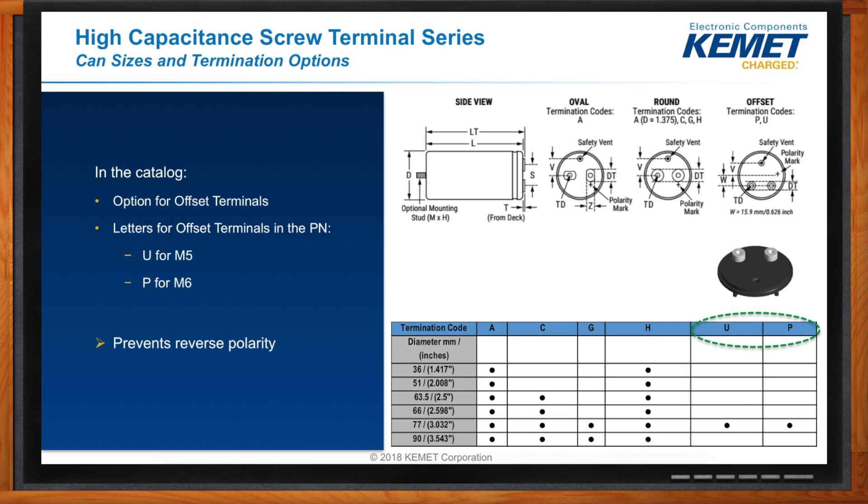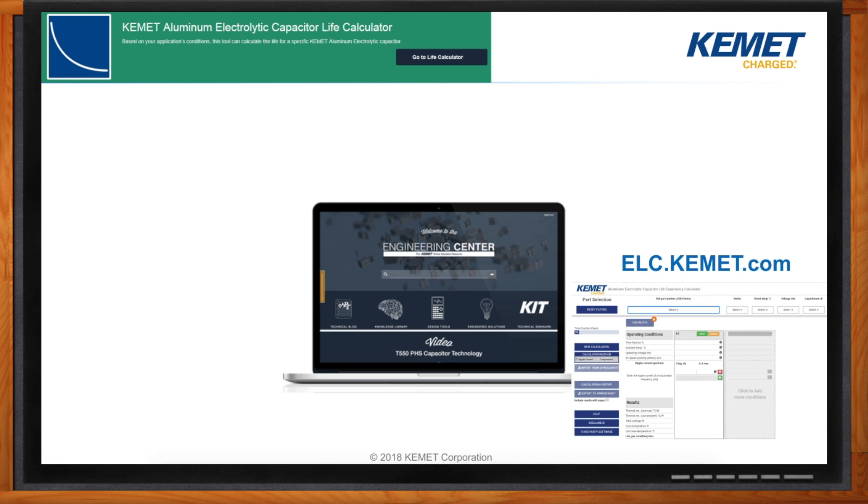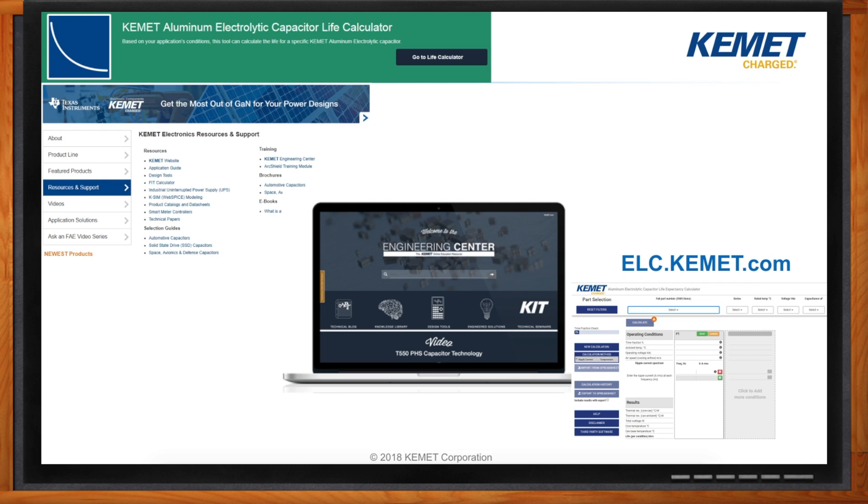Life is a key parameter for aluminum electrolytic caps. To summarize, we covered two techniques to increase life: Arrhenius' law, where the life of your capacitor doubles for every 10 degrees Celsius decrease in temperature, and derating your voltage. To make this process easier, we've created a tool called the Life Calculator, which you can find on engineeringcenter.com under Design Tools. You can also access Engineering Center through Mouser under Resource and Support. I encourage everyone to have a look at this Life Calculator to see how we can help in your next application.